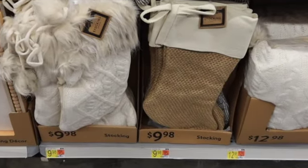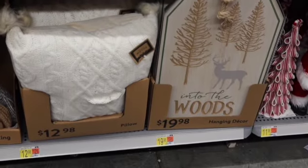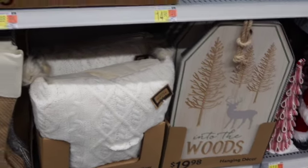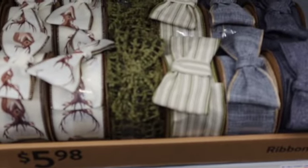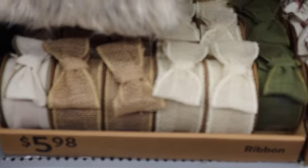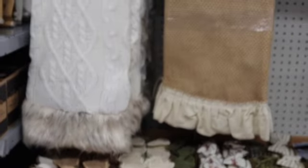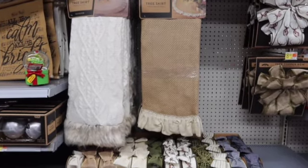Oh these are so cute too — very rustic. I love that 'Into the Woods' sign. I actually might get that — it's wood with a metal around the edges. They've got some really cute rustic Christmas decor. And look at those bows — those are cute. I love tree skirts, these are $36.